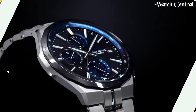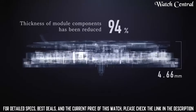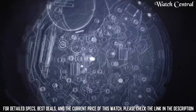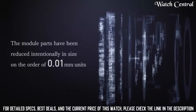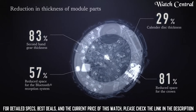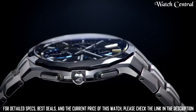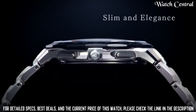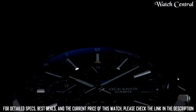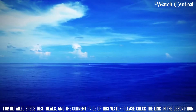Number 3: Casio Oceanus OCW-S5001AGF radio solar watch. Case color silver, watch shape round, style diver/dress formal. Features: water resistance, Bluetooth, atomic radio-controlled movement, quartz type wristwatch. Band material titanium, display analog, bezel color silver, non-numeric hour marks, handedness left, case back solid, case size 42.3 millimeters, case material titanium, water resistance 100 meters.